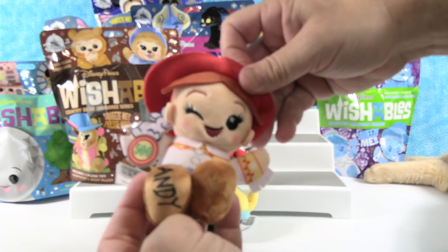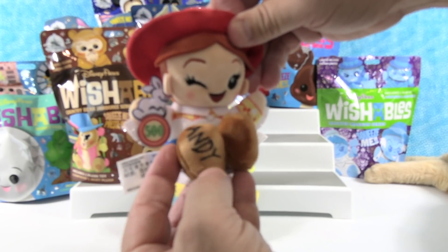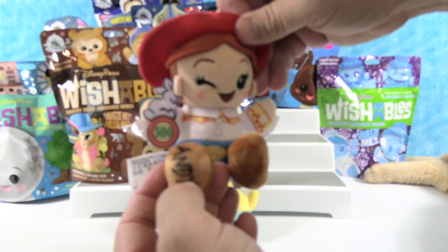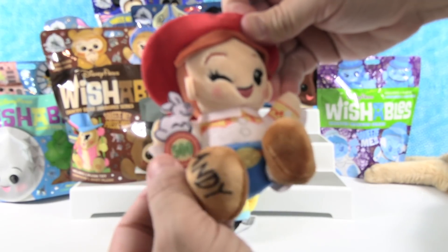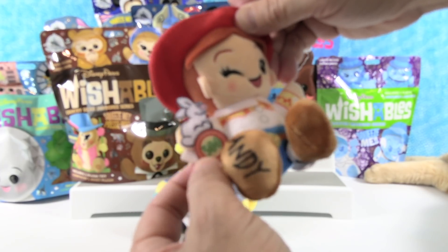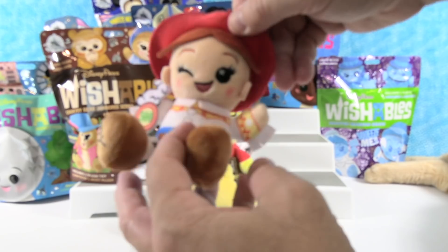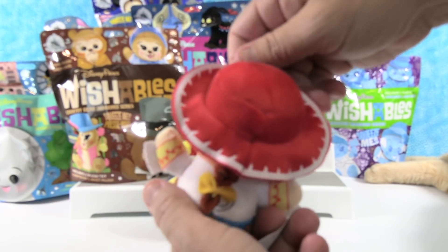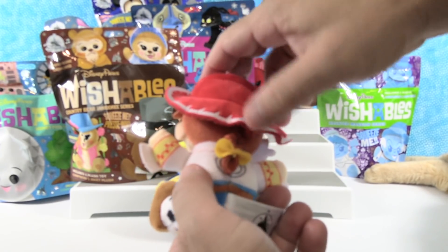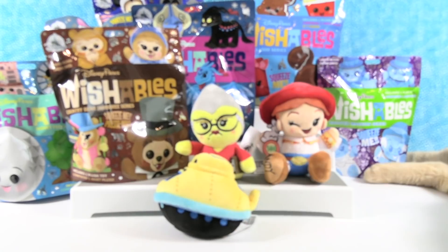Jesse, the rootin'est tootin'est cowgirl! She's got the little 'Andy' on the bottom of her boot, the little rabbit with the 500-point target — I want to go play that game, that's a good one. And her little belt buckle. I like the little western outfit, the big hat, her little hair with the braid. The pull string is cute too.